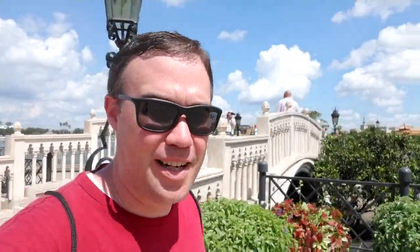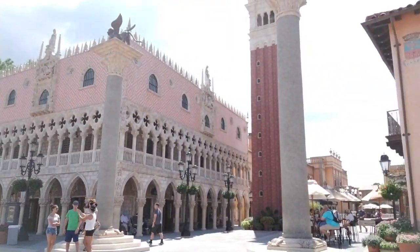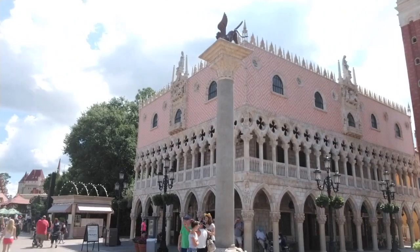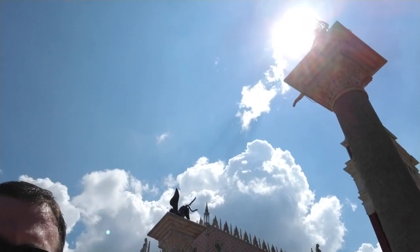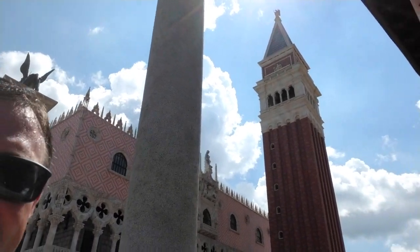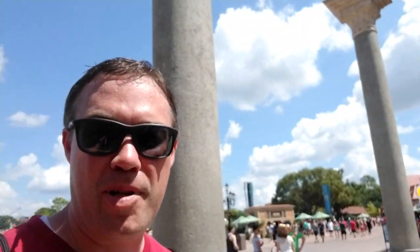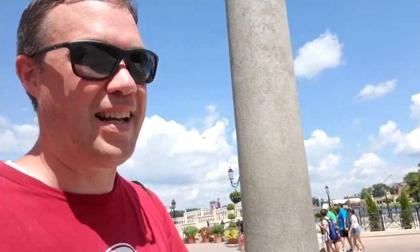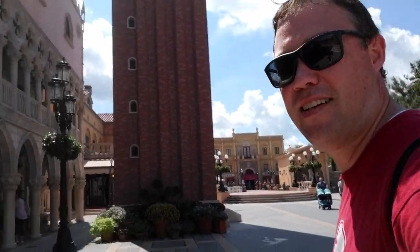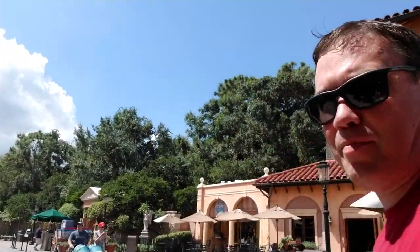And then we cross the promenade to the Italian Pavilion. This, of course, is a recreation of St. Mark's Square in Venice, complete with the giant pillars and the Campanile. The difference between a Campanile and just a straight-up bell tower is that a Campanile is not attached to the building that it is servicing. This is true of the one in St. Mark's Square in Venice as well. Not attached, therefore it is not just a bell tower — it is the Campanile, which for all I know means bell tower in Italian.